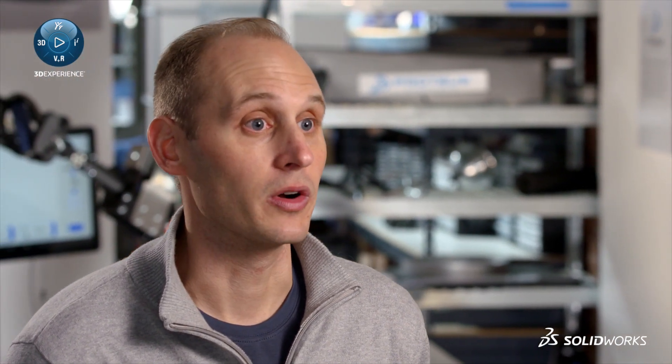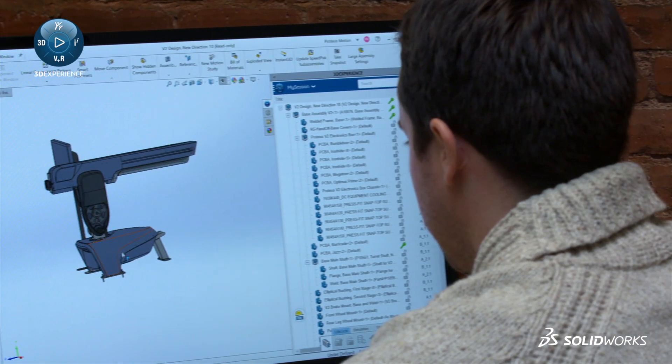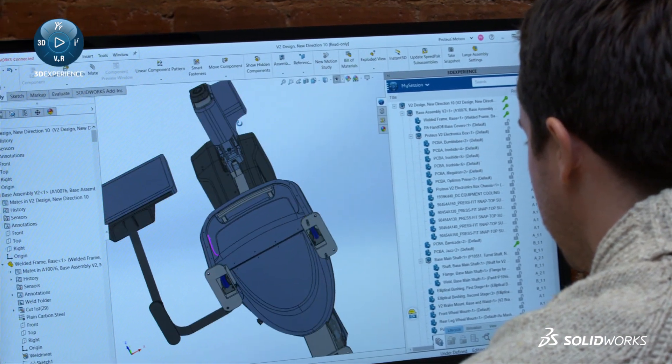For us, with a lot of our internal workforce going remote, on top of maintaining a network of third-party industrial design firms and a contract manufacturer, having a platform that allowed for remote collaboration was super important. 3DExperience provided a really solid solution to accelerate those R&D efforts.